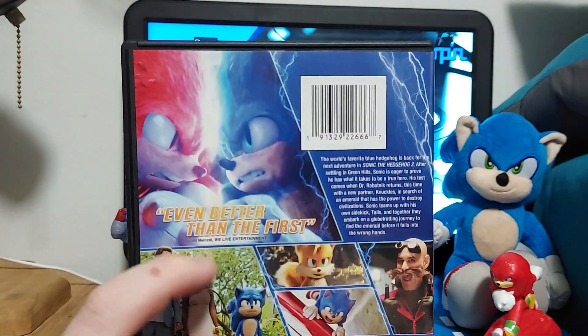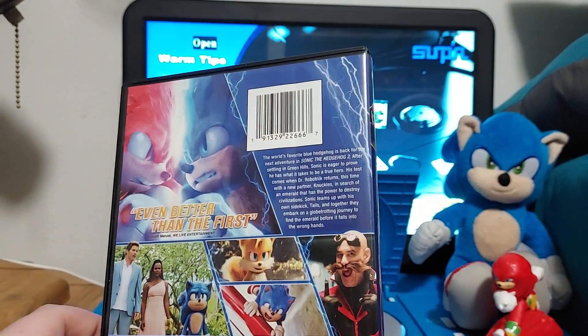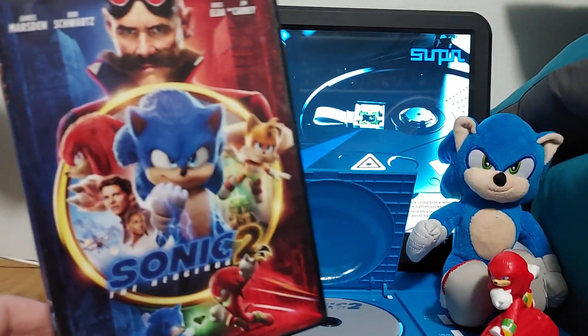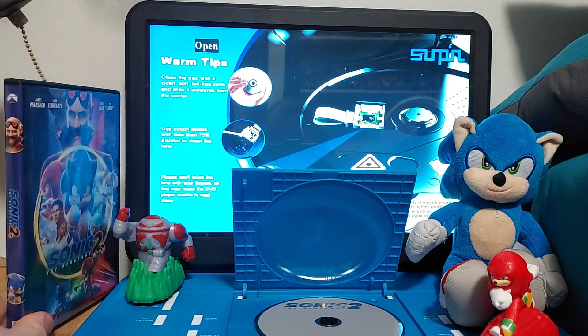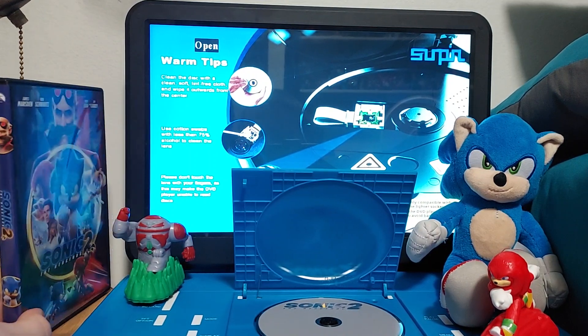It says here, "even better than the first." I have the first one already, and I remember doing a comparison video of this. If you want to see the comparison video, go ahead and check it out. Let me skip the previews real quick, because I've already done the opening of this.